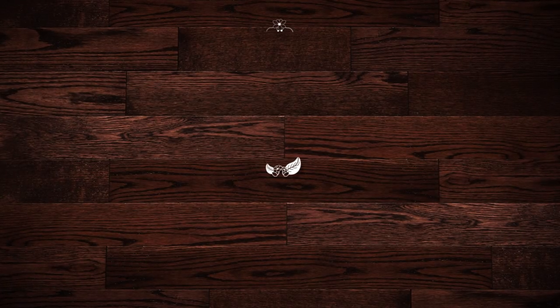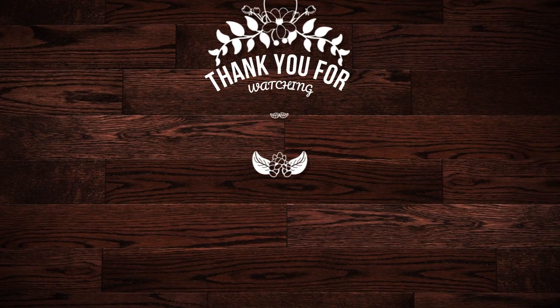I appreciate you guys watching. I'm going to try to do a lot more short videos like this — just give you guys an idea of what's going on out here on the homestead and let you know how we're doing. So I appreciate you guys watching, and be sure to like the video and subscribe. I'll see you on the next episode, guys.